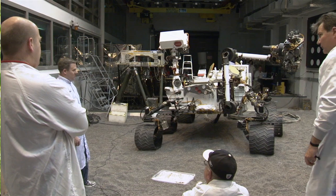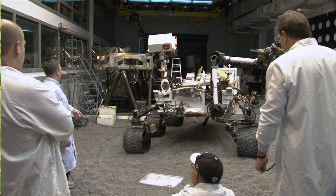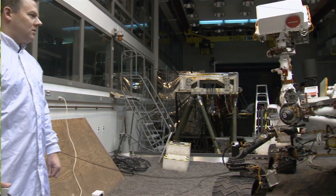Spacecraft are designed here, and they're typically built by many other subcontractors across the country, but they're designed and tested here at JPL.